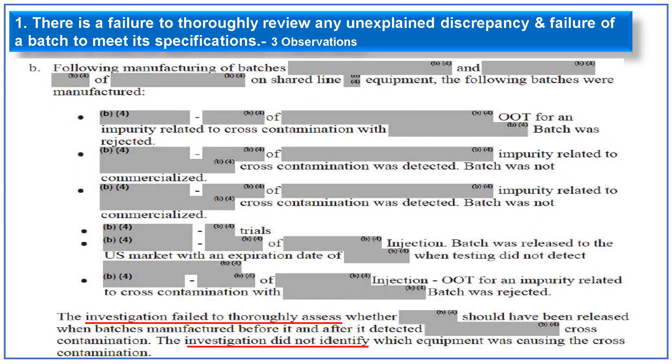The following batches were manufactured on the shared equipment. A redacted example shows an OOT was observed and the batch was rejected. The next batch in sequence had impurity related to cross-contamination detected and was not commercialized. Similarly, the following batch also had cross-contamination detected and was not commercialized. However, two other batches of the injectable were released to the U.S. market when testing did not detect this impurity. Subsequently, another batch OOT for an impurity related to cross-contamination was identified and rejected.